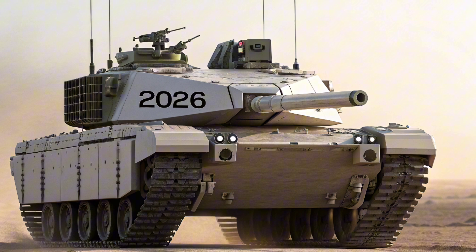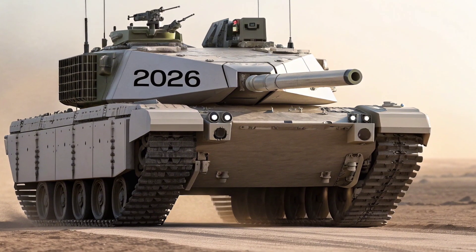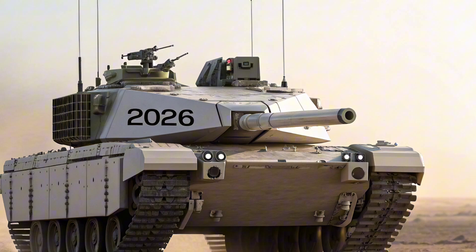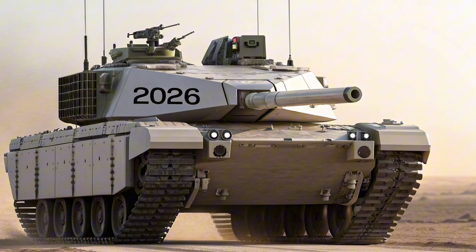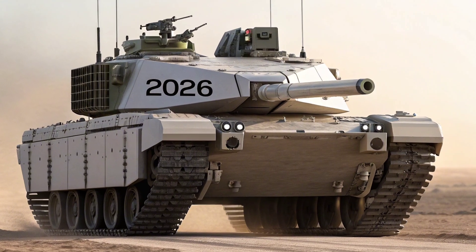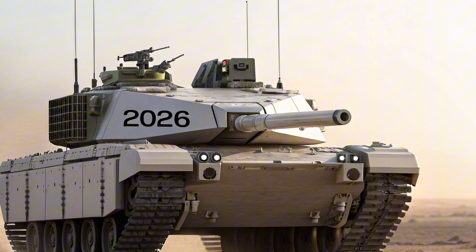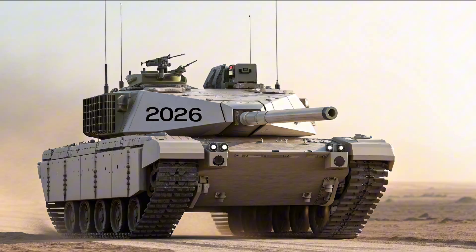Underneath that intimidating shell is a platform that redefines what we expect from a vehicle in this class. Powered by a hybrid twin-turbo V8, the Tank 2026 is all about performance with a conscience. It puts out a jaw-dropping 1000 horsepower and yet manages to remain relatively efficient for a beast of its size, thanks to its cutting-edge regenerative system. You're not just pushing the boundaries of power — you're also pushing the future of clean energy integration into performance machines.